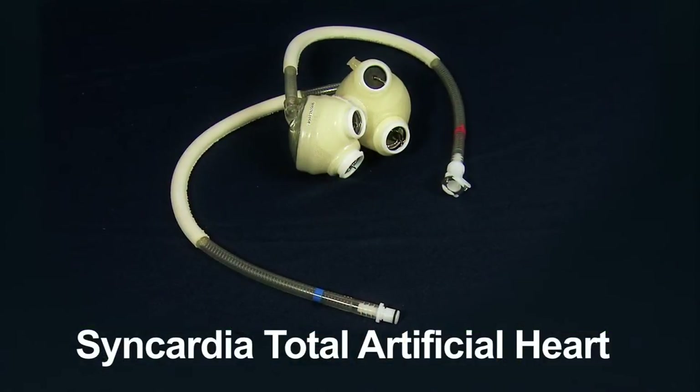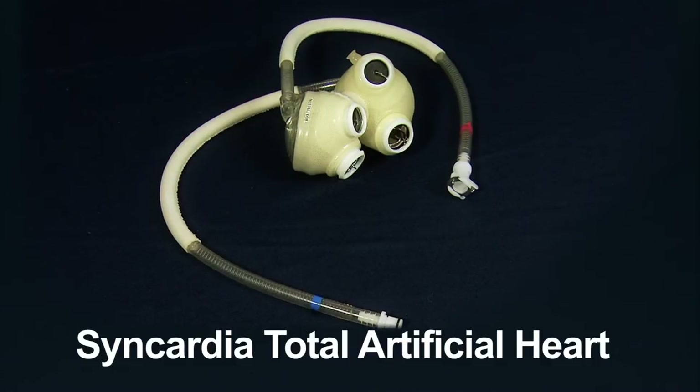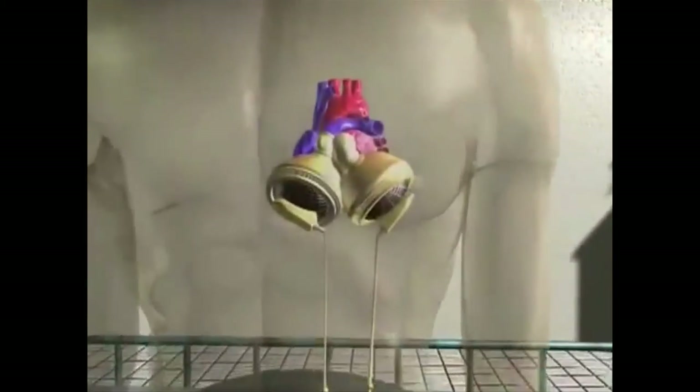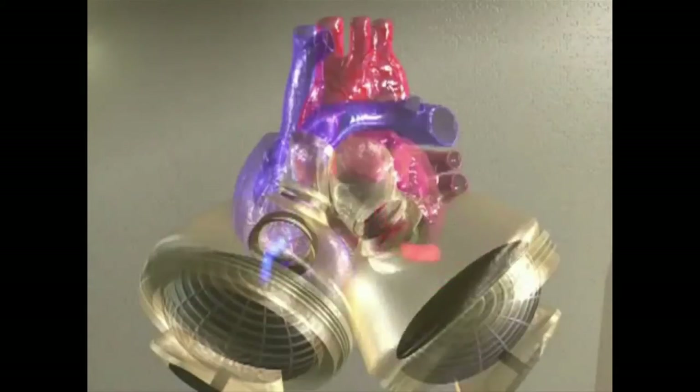Unlike other devices that support only part of the heart, the Syncardia Total Artificial Heart can be used to do the work of both sides. Like the HeartMate II, it's used in adolescents and adults and is implanted inside the chest, allowing a patient to be mobile and leave the hospital.